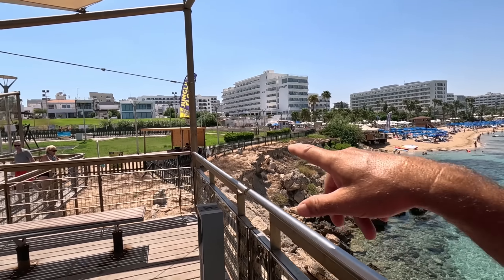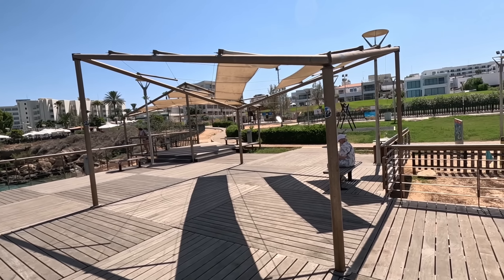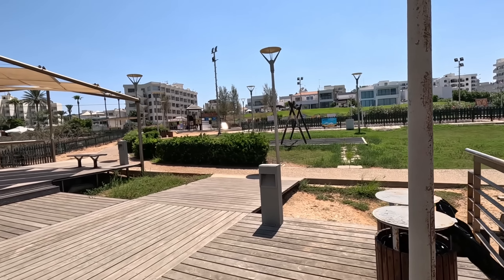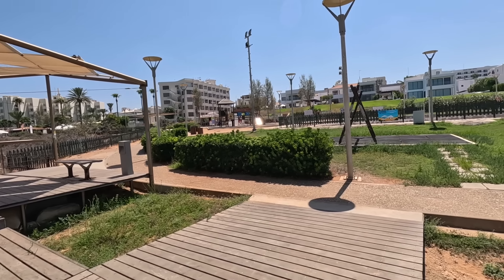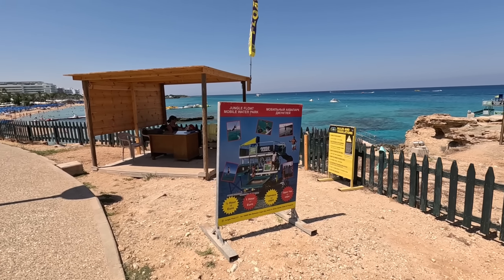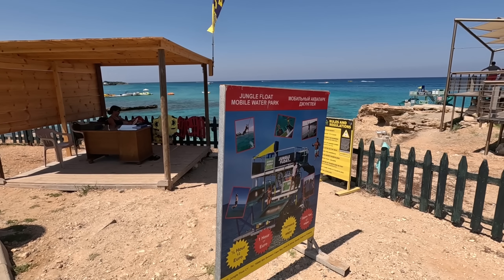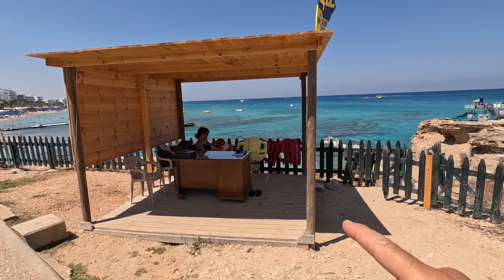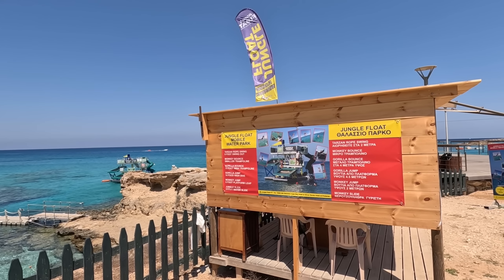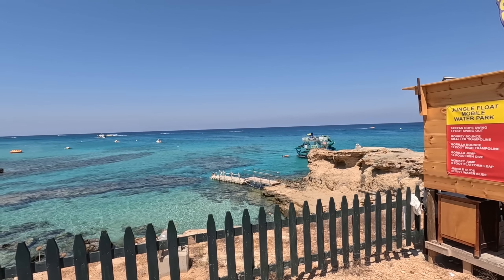Now let's go to the kiosk for the jungle float — you can see how much it is. There's the board: half an hour is 12 euros, an hour is 17 euros. You just pay the lady here. There's lots of safety equipment available — life vests if you want them. You go onto the float pontoon and swim out to the jungle float.